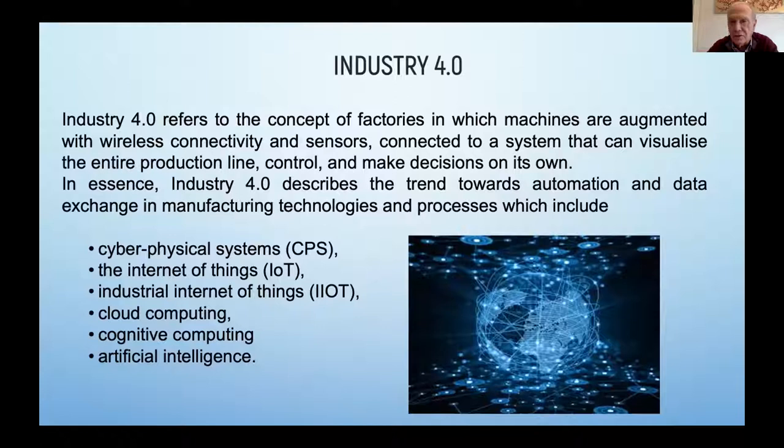Industry 4.0 is a concept of factories in which machines are self-sufficient with augmented and wireless connectivity and sensors connected to a system that can visualize the entire production line, its control, and make decisions of its own. So what does it mean in the tanning industry? You connect all your machines — your drums, your finishing machines, your shaving machines, your presses — and connect them to a software program which afterwards handles the whole process.